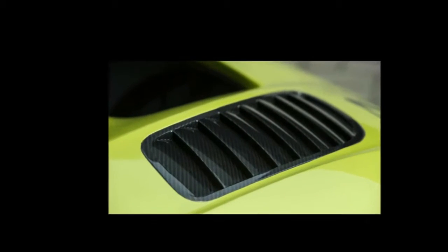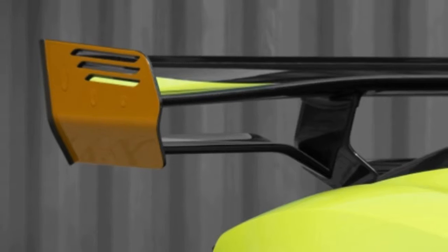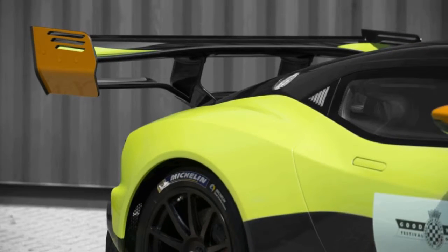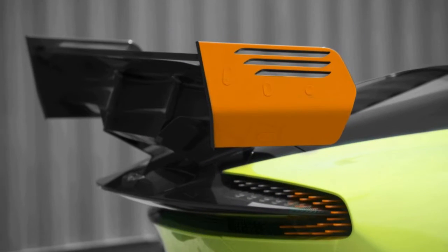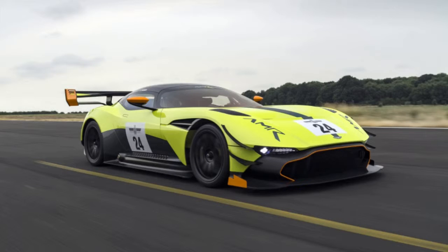The Aston Martin Vulcan is a car filled with superlatives. It's one of the fastest and rarest cars in the world, with just 24 of the 820 horsepower track-only supercars currently in existence. The car packs a 7.0-litre naturally aspirated V12, a 6-speed sequential transmission, and some of the most visually striking bodywork of any modern performance car.